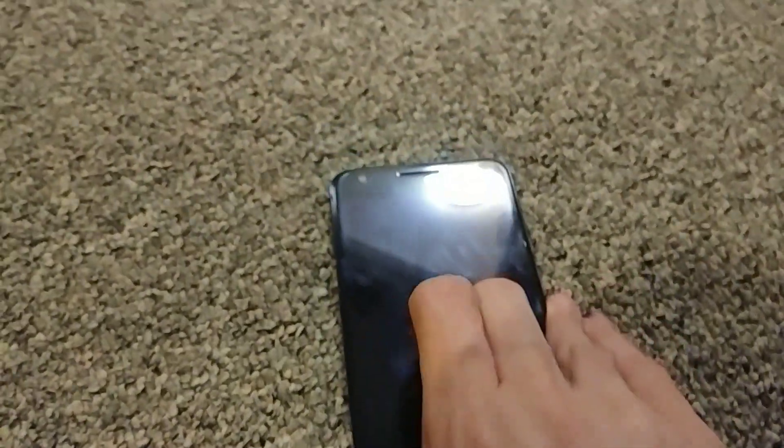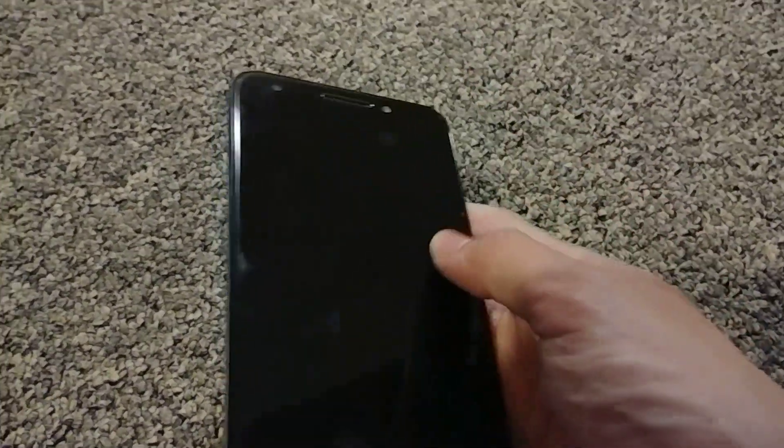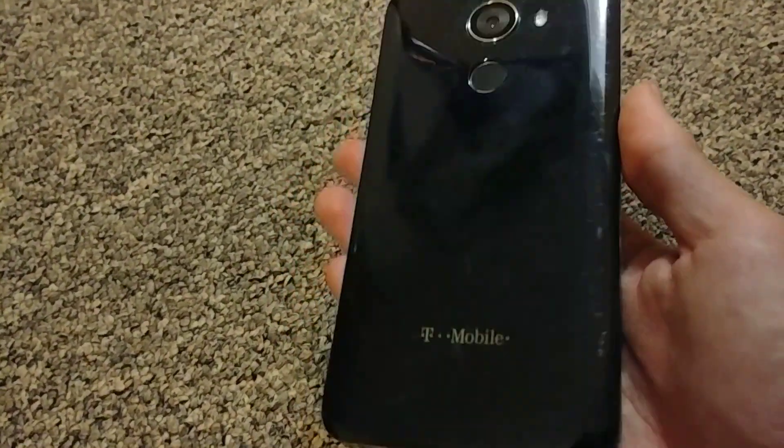This is an Alcatel REVVL on T-Mobile. It looks to be in pretty good shape, but what's sad is when I plug it in to the charger it'll say 100%, but the power button's broken so I can't turn it on. I'm just going to have to figure some way to turn it on. I like the back even though it's plastic — pretty interesting.